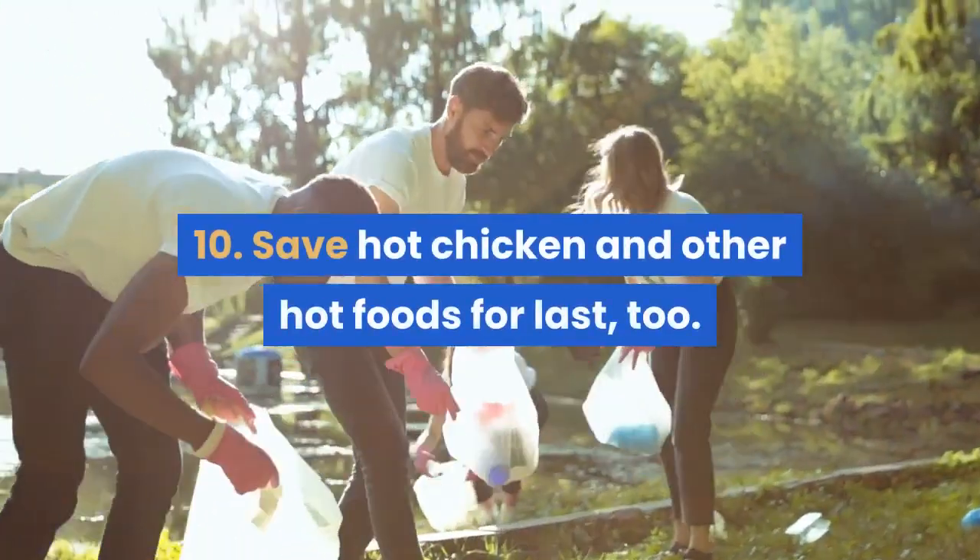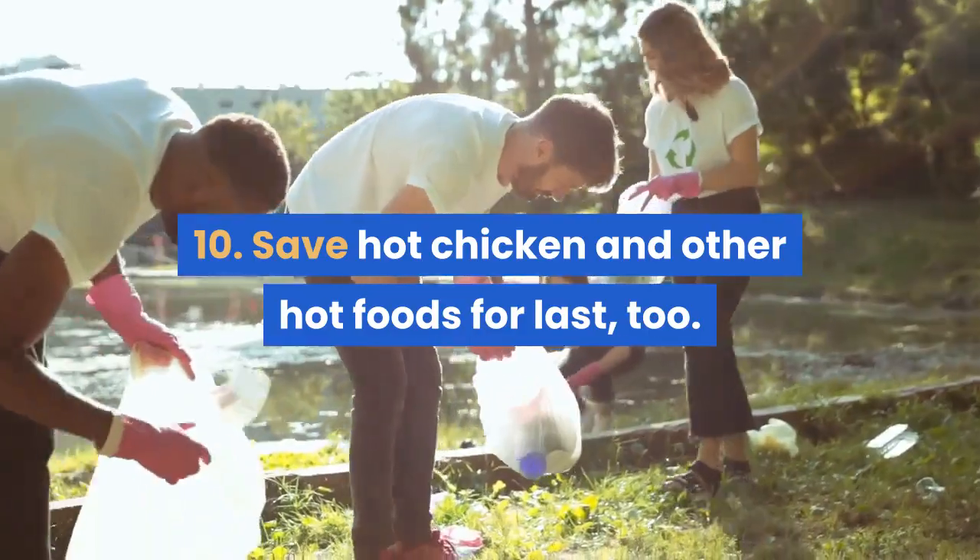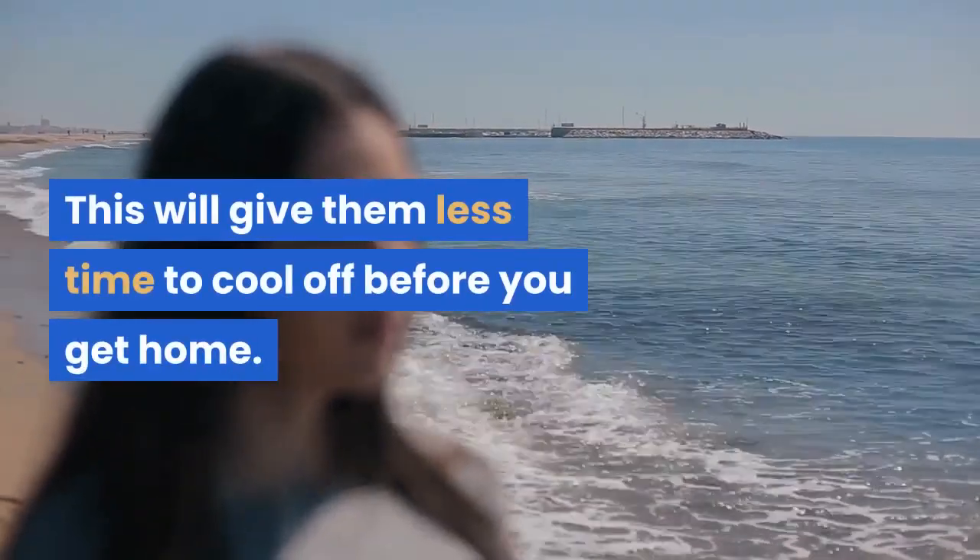Tip 10: save hot chicken and other hot foods for last. This will give them less time to cool off before you get home.